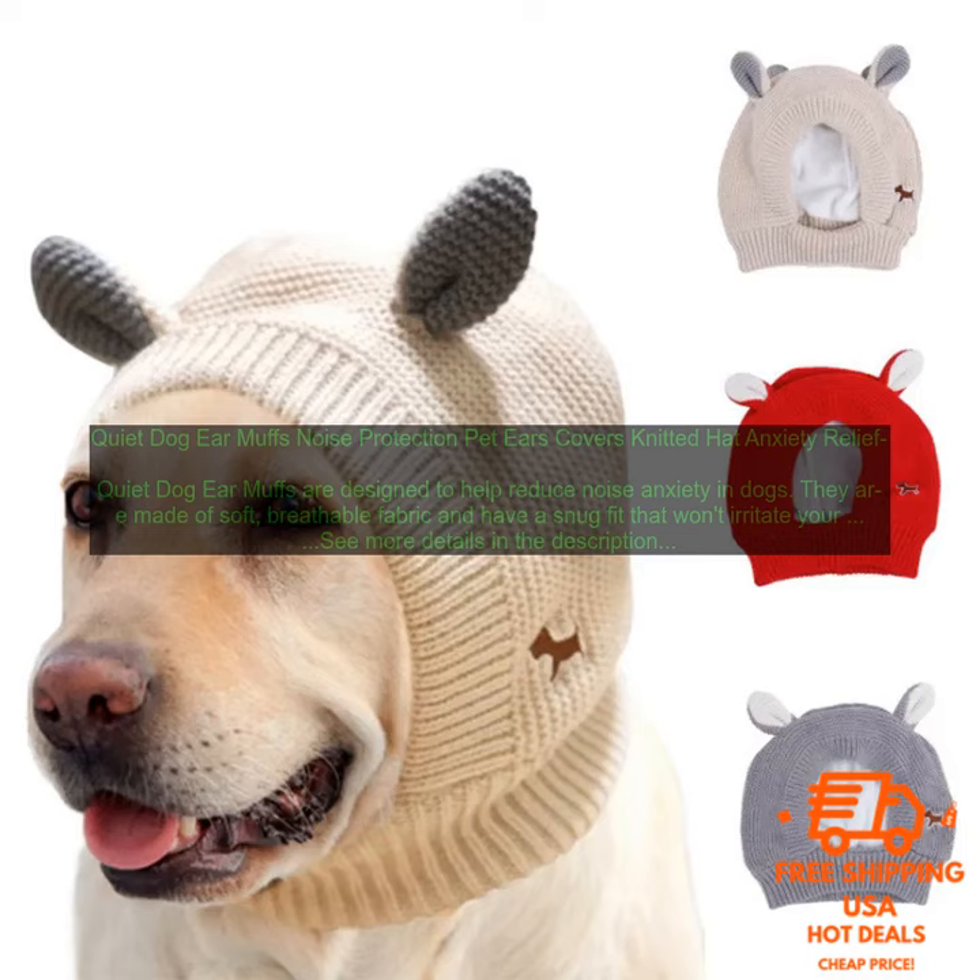Here are some of the benefits of using Quiet Dog Ear Muffs: reduces noise anxiety in dogs, helps to block out loud noises, made of soft breathable fabric, snug fit that won't irritate your dog's ears, and machine washable.